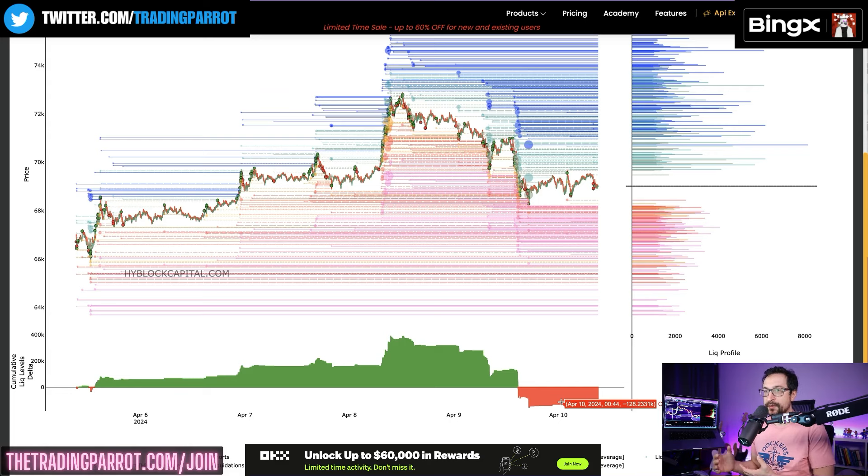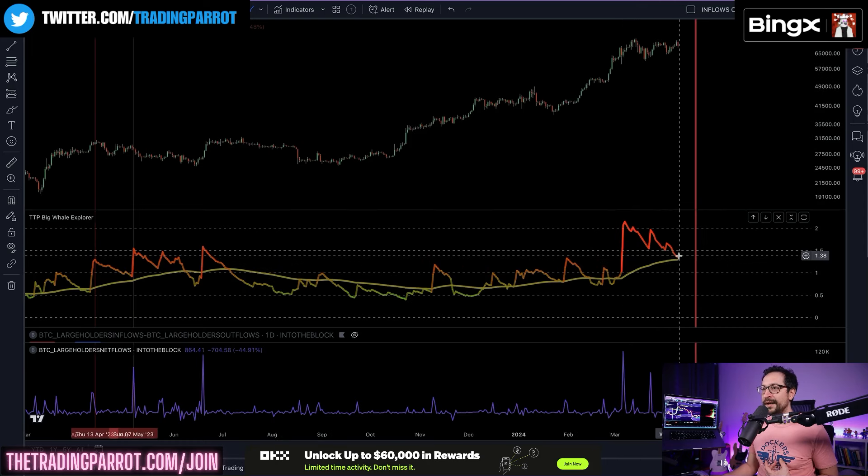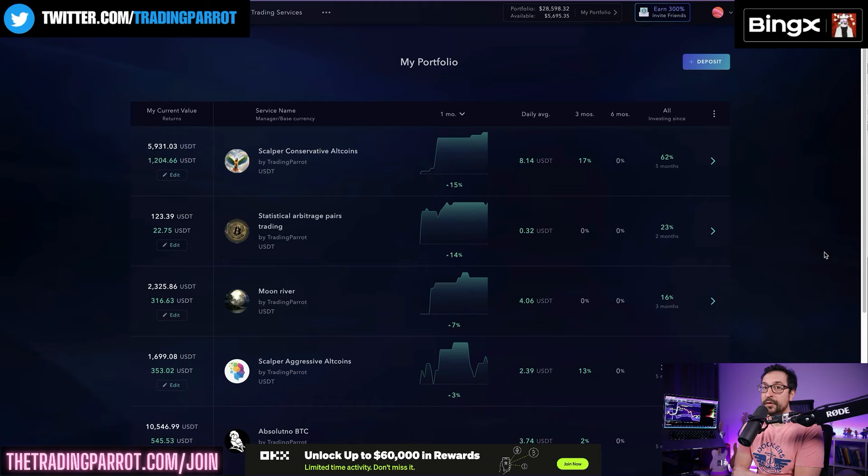Deposits from large whales into exchanges continue to go lower — it's still at a very high level, but it's good to see that it is coming down.